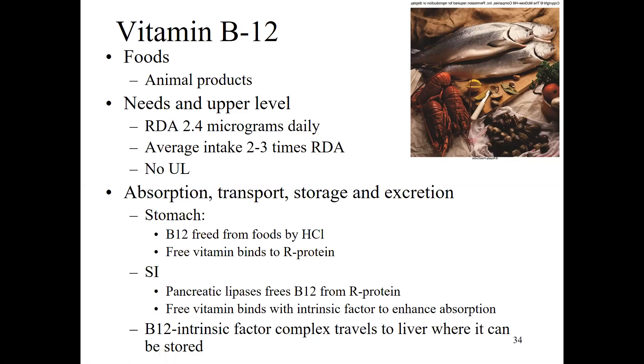Once in the small intestine, lipase — an enzyme from the pancreas normally associated with breaking up fats — frees the B12 again. The free vitamin B12 then binds with something called intrinsic factor, and you do need that intrinsic factor to properly absorb B12. B12 bound to intrinsic factor travels to the liver, where you can actually store B12 for quite a few years.